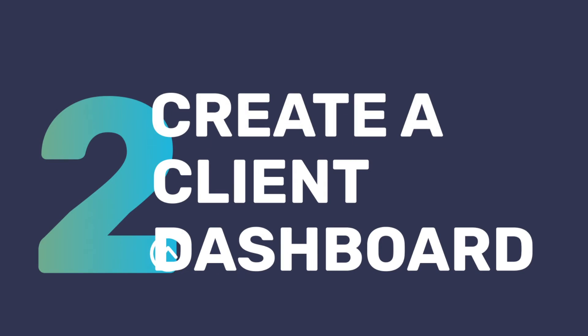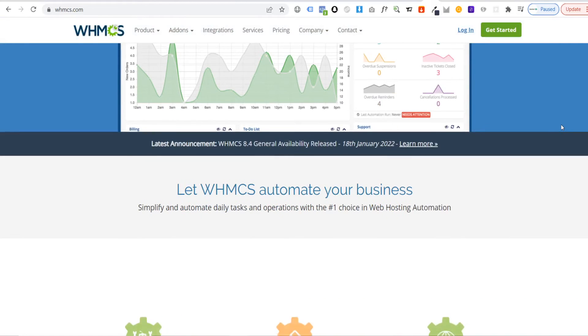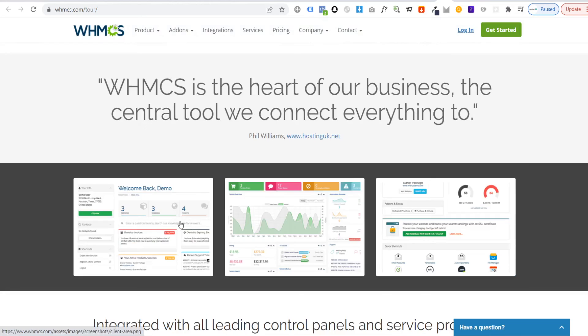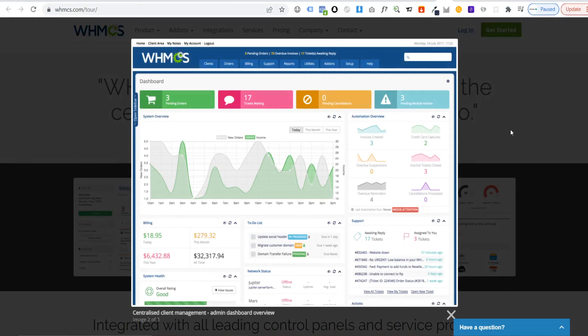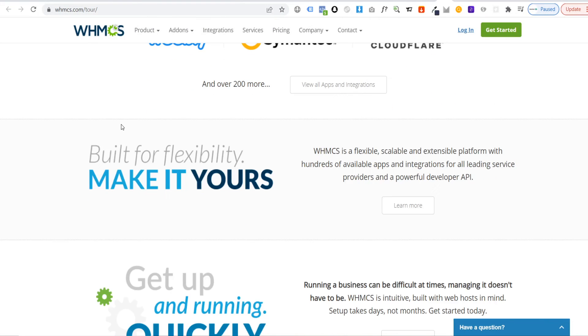Step number two: put a client handling mechanism in place. Once you're set up with the right host and reseller hosting package, you'll need a way to manage all of your customers' orders and queries. Most resellers opt for an all-in-one management panel like WHMCS. The WHMCS dashboard usually comes as an add-on and can be integrated into the backend of your website. It centrally manages all of your billing and orders and comes with integrated support tools like incident ticketing and a knowledge base function. This kind of management tool is vital for smooth running of your business and it's super affordable.